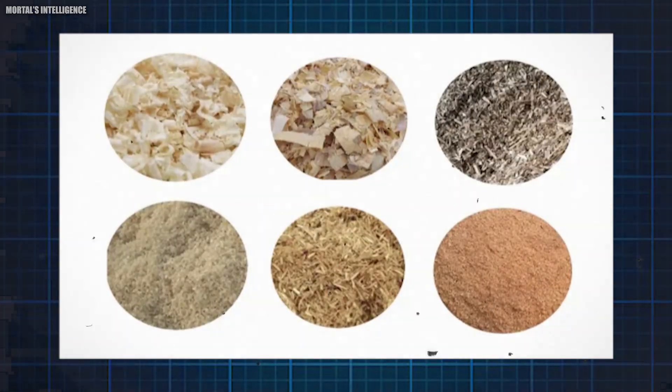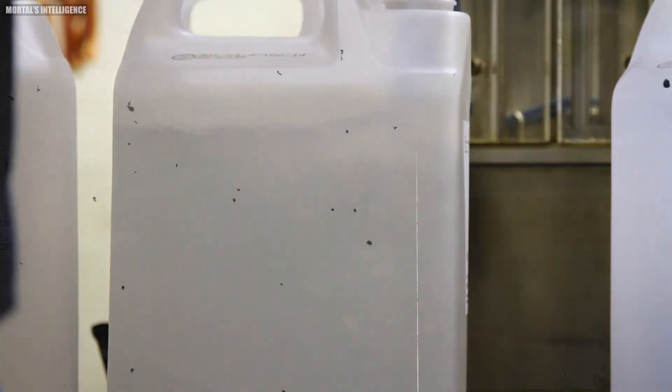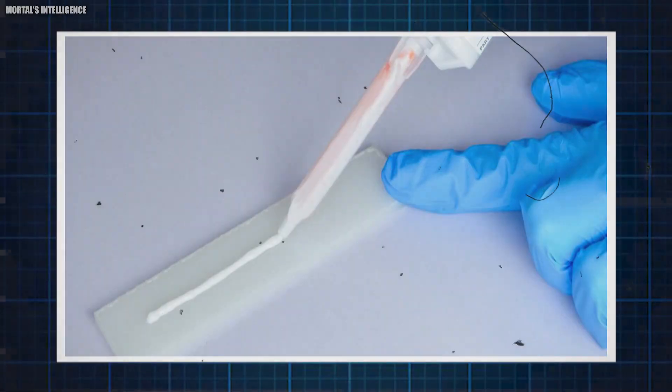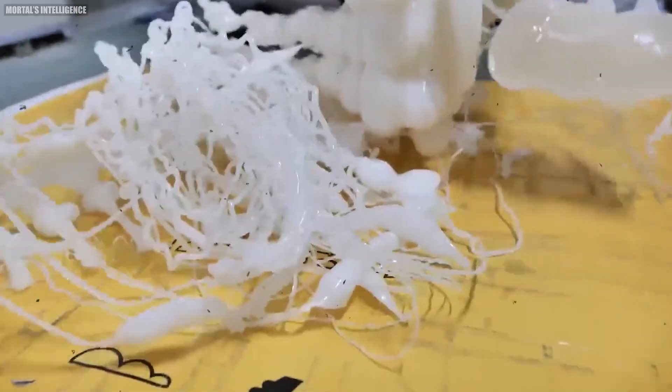Even after this blending process, the glue is still in liquid form and needs to be hardened. The water in the glue mixture is removed through various methods such as drying, chilling, or dropping the glue into a liquid that doesn't contain water. This liquid gradually extracts the water from the glue, resulting in a thicker, usable adhesive.